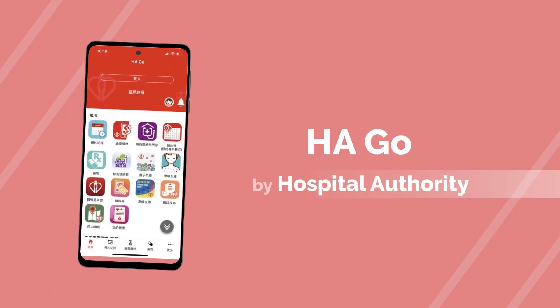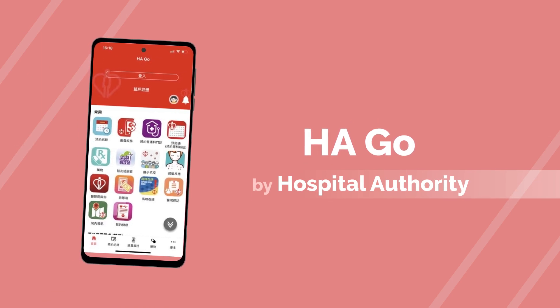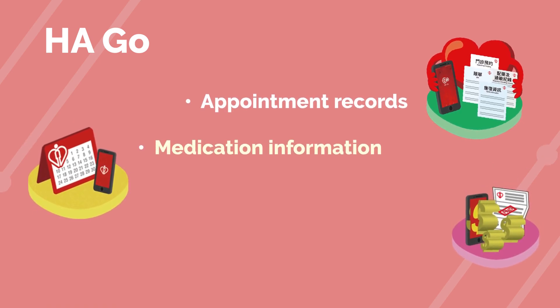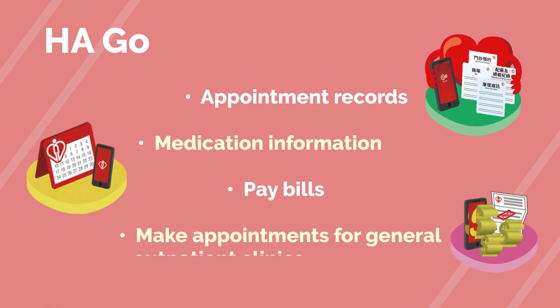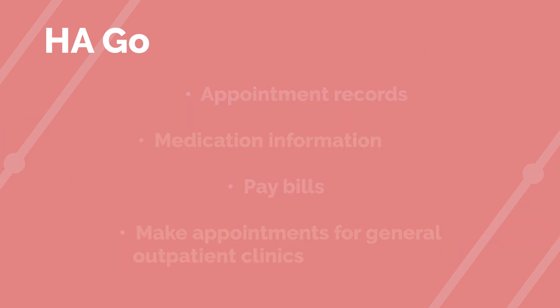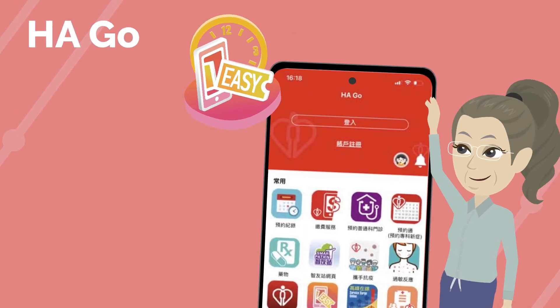In addition, through the HAGO app launched by the Hospital Authority, caregivers can check the older adults' appointment records, medication information, pay bills, make appointments for general outpatient clinics, etc., making it easier for caregivers to manage their health.